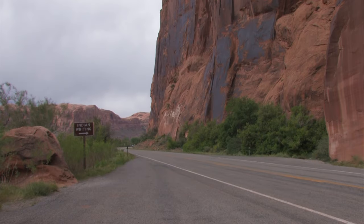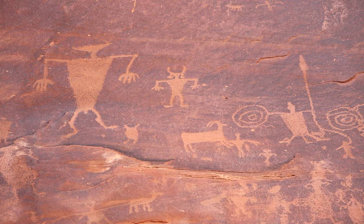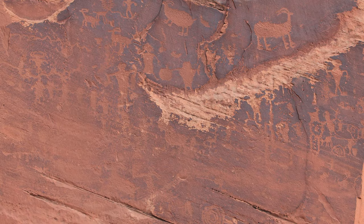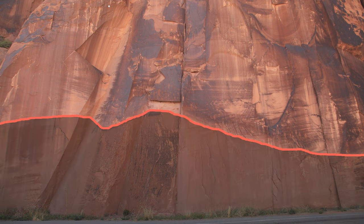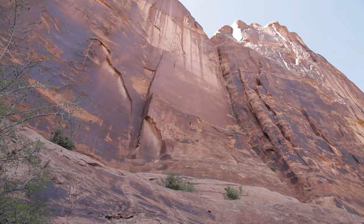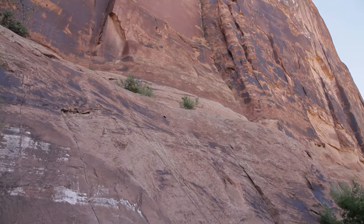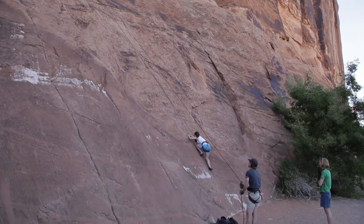Look for a sign pointing to Indian writing. Several feet above the road, in the dark desert varnish, the ancients left their mark — most depict animals and those who hunted them. You may be wondering why they're so high off the ground. The natural level of the dirt was below the area of the desert varnish; the dirt was removed when they built Highway 279. A little further down the road is the rock climbing area — the easy section, where local outfitters train first-timers to climb these nearly vertical walls.